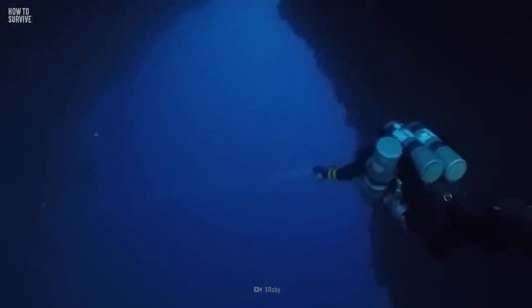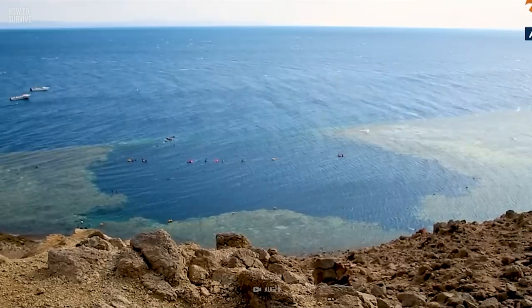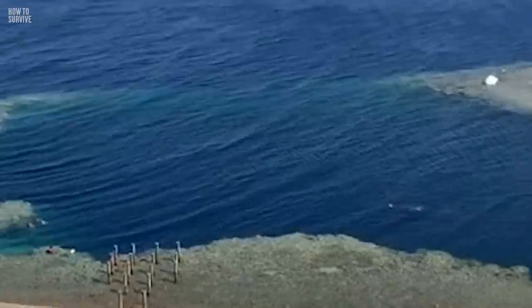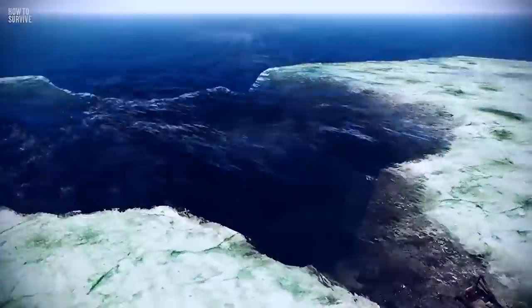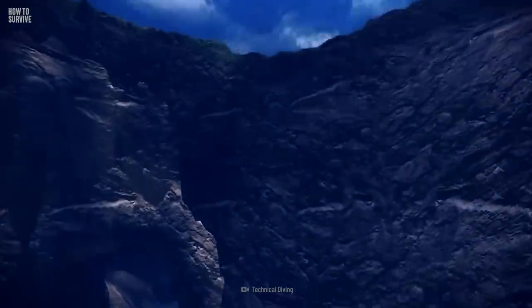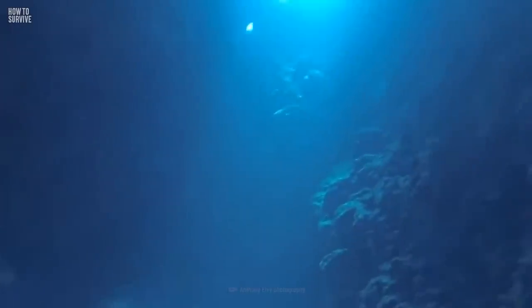The Blue Hole is a 20-meter deep sinkhole located at the edge of the Red Sea in the Sinai Peninsula of Egypt. It formed during the last ice age, thousands of years ago, when water eroded rock until it became unstable and collapsed. Then water, sediment, and sand settled into the hole. For more than 30 years, this sinkhole has been a popular scuba diving and snorkeling site. But this is a perilous place where many people get in, but only a few can get out.